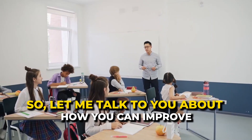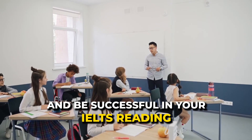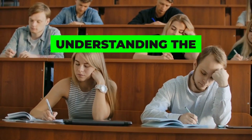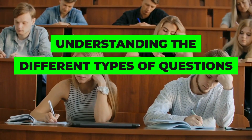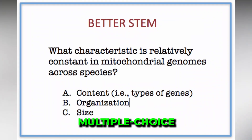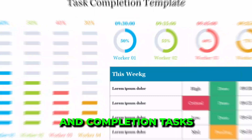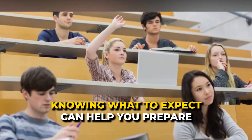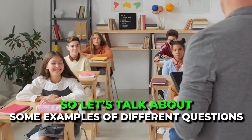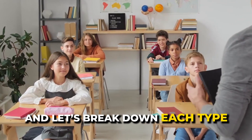The first strategy is understanding the different types of questions in the IELTS reading section. There are several types including multiple choice, matching headings, matching information, and completion tasks. Knowing what to expect can help you prepare and practice more effectively. Let's break down each type.